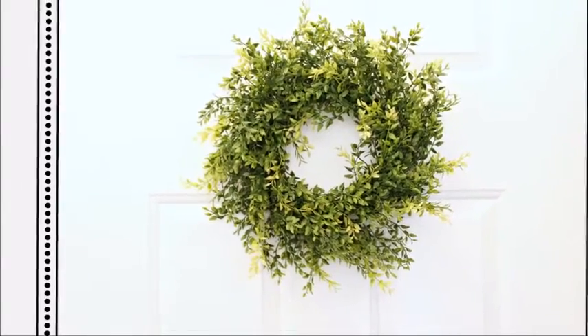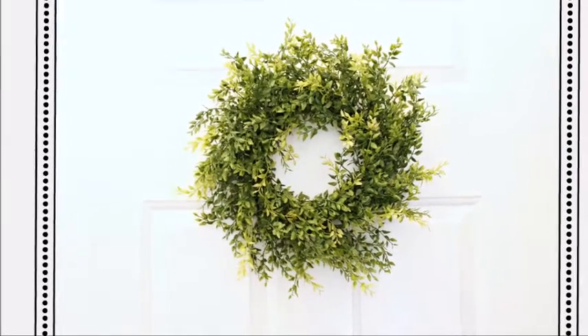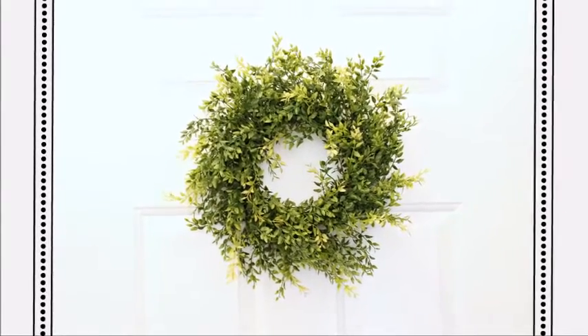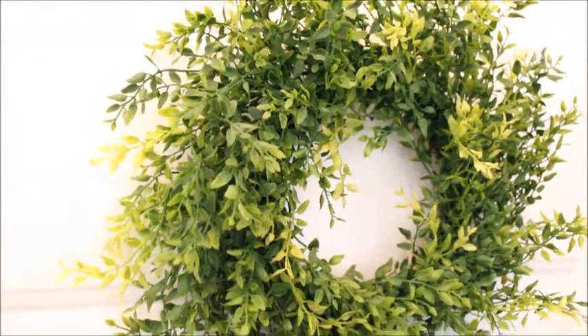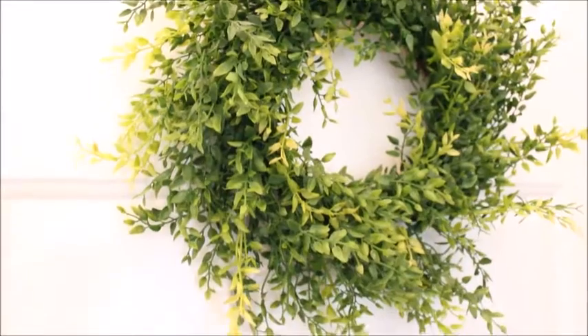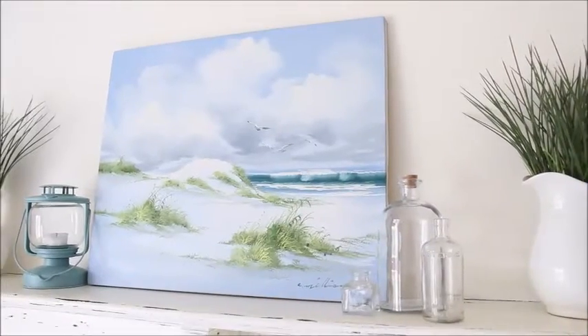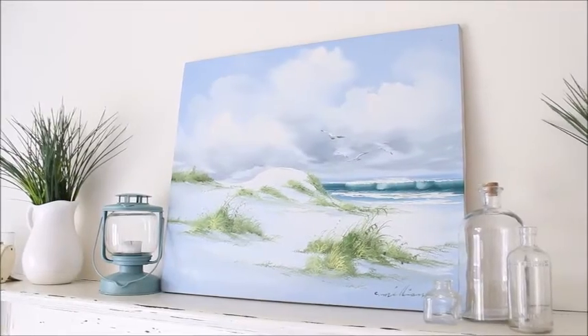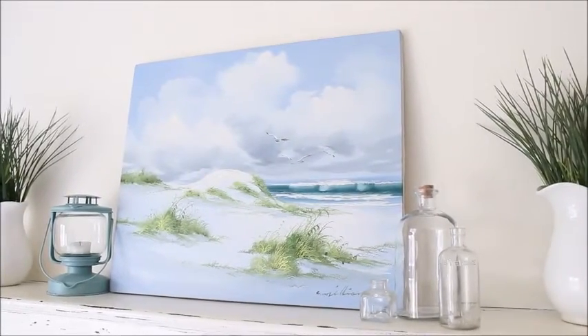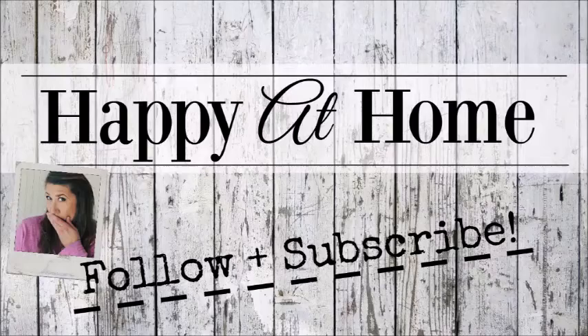And finally I found this wreath at Hobby Lobby on sale for $10.00. I love the two-tone look of the leaves and I think it looks gorgeous hanging on the inside of my front door. And that, my friends, brings us to the end of Fun Finds for February. Hope you enjoyed this video and if you did, please give me a thumbs up and subscribe if you haven't already. I will see you in my next video. Bye now!